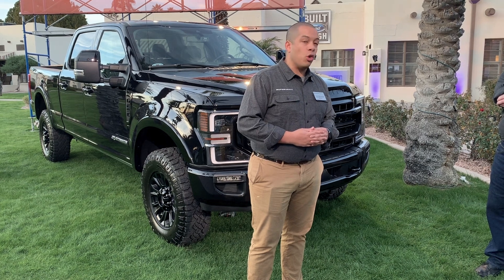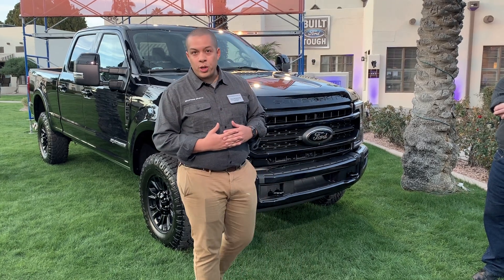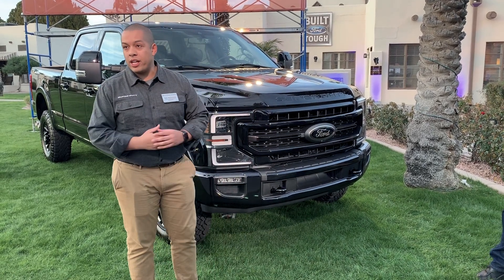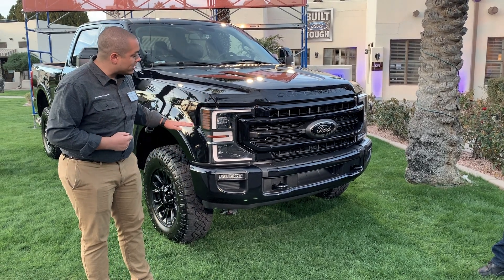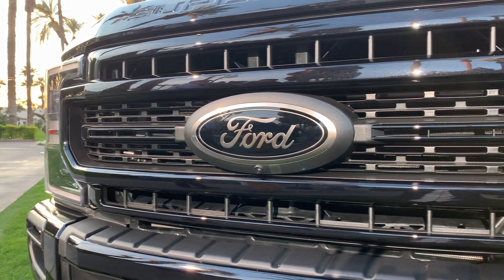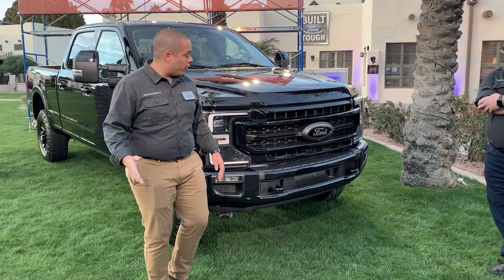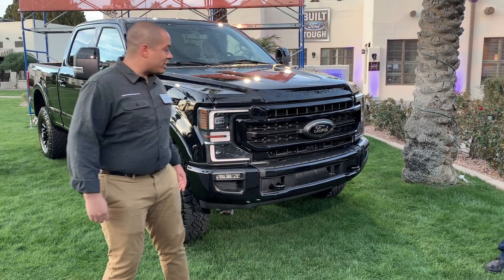Every XLT and up Super Duty comes standard with blind spot monitor, automatic emergency braking, automatic high beams, and other safety features. This truck also demonstrates the continued Lariat Sport Package from 2019, which includes a black billet grille, black wheels, black mirror caps, and for the first time on an American Ford, a black Ford oval badge.